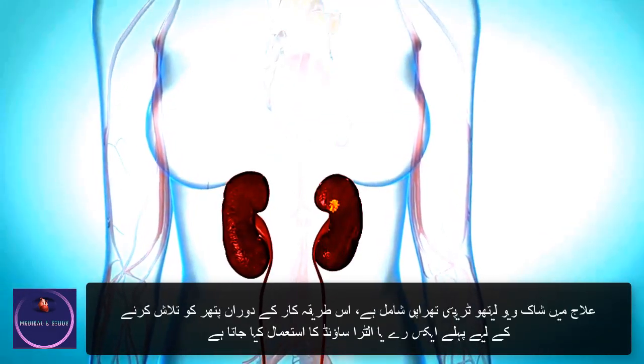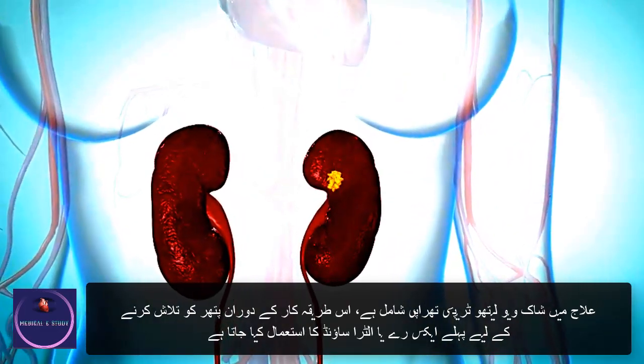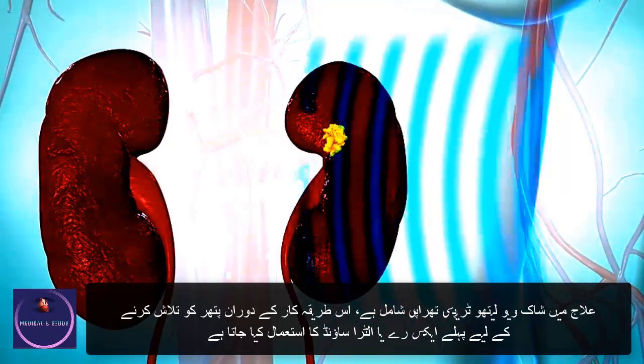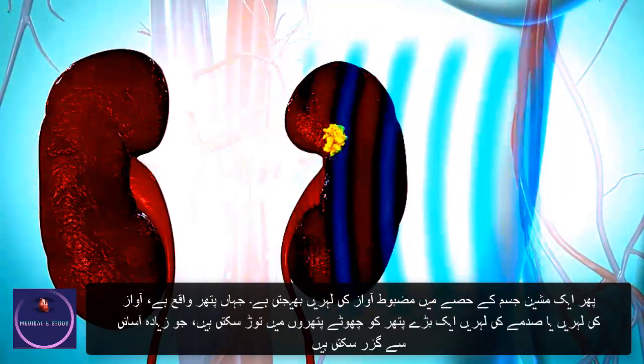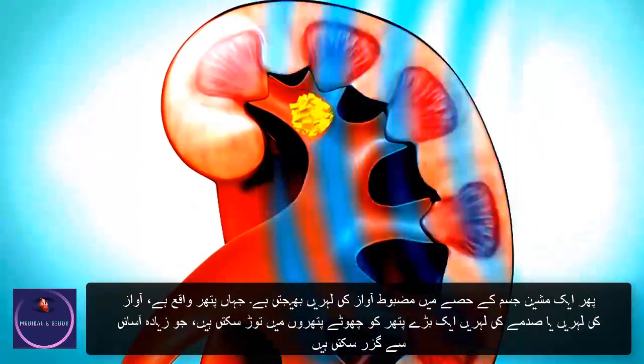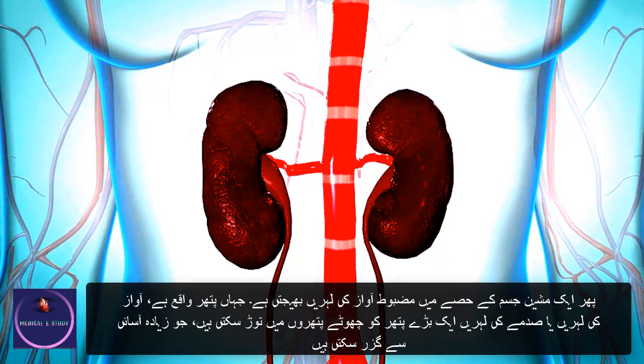Treatments include shockwave lithotripsy therapy. During this procedure, x-rays or ultrasound are first used to help find the stone. Then a machine sends strong sound waves into the part of the body where the stone is located. The sound waves, or shock waves, can break a larger stone into smaller stones that can pass more easily.